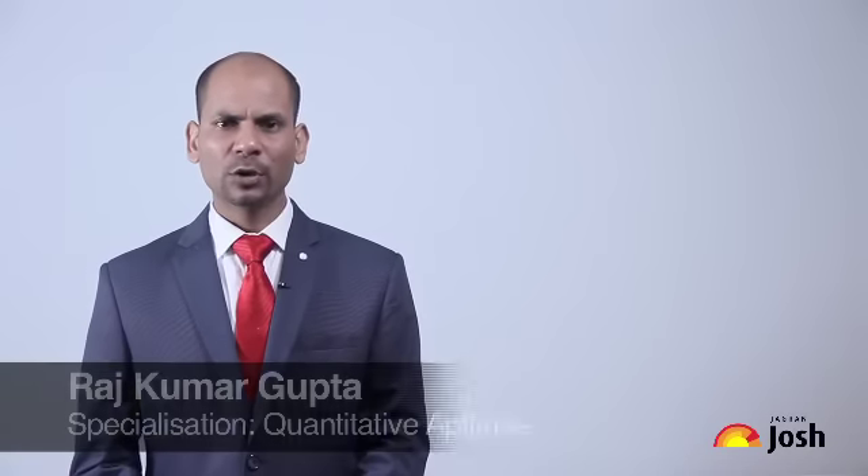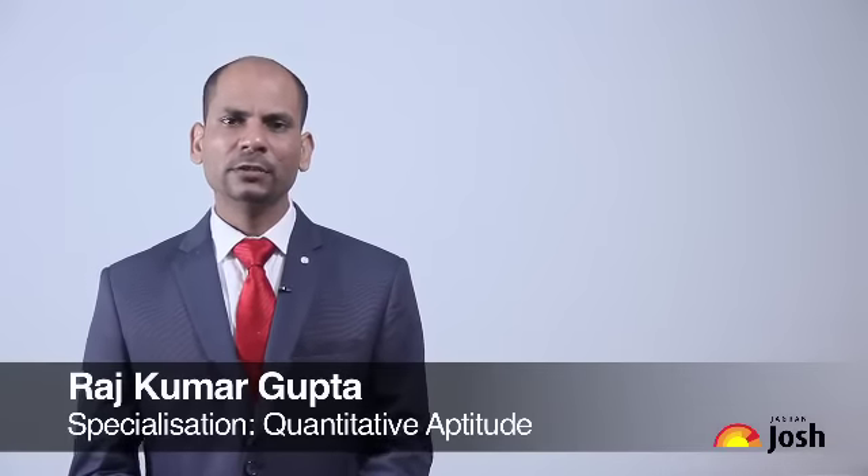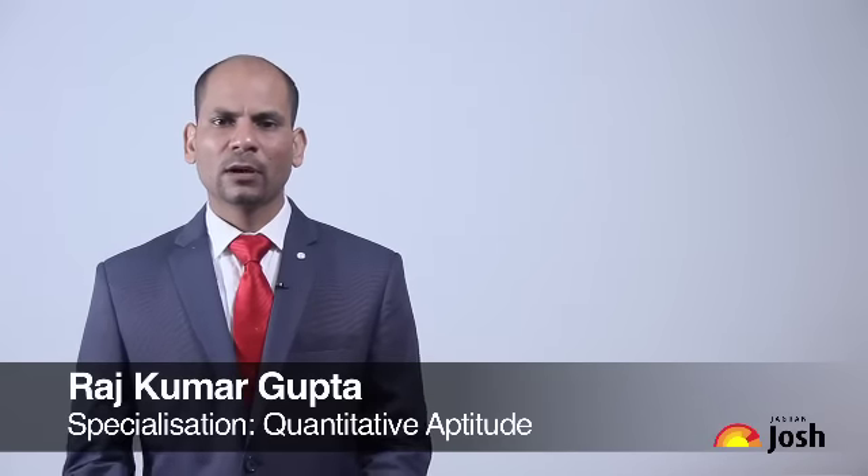Hello everyone. I, Rajkumar Gupta, welcome you all to this video session of Jagran Josh. Today we will discuss the IBPS PO examination. This examination is conducted by IBPS, which is an individual organization that conducts tests for various banks.